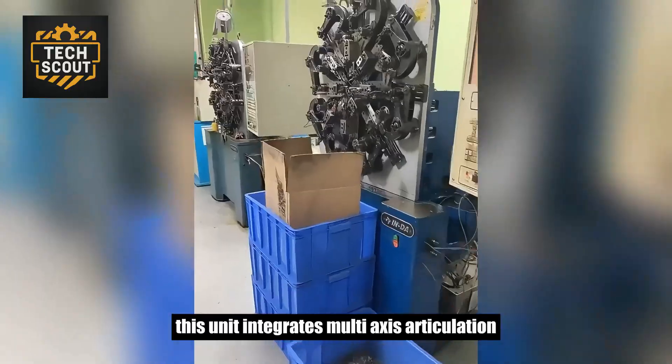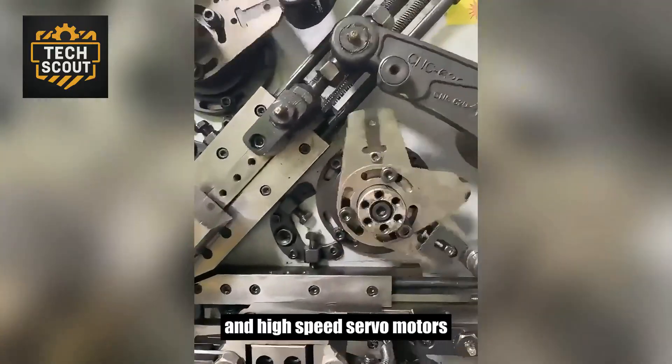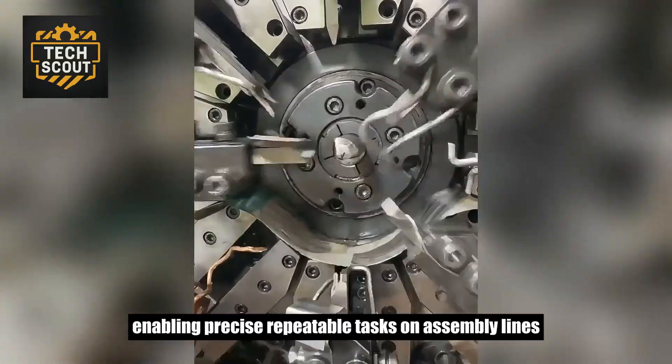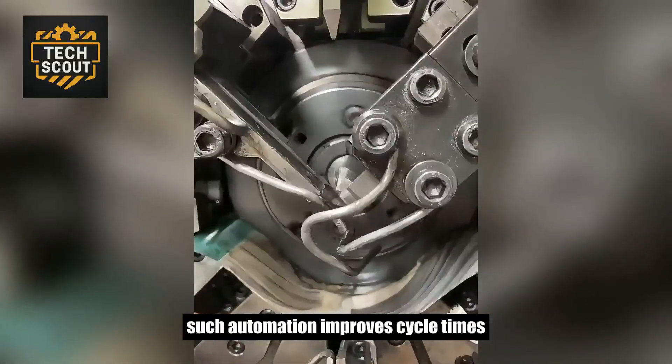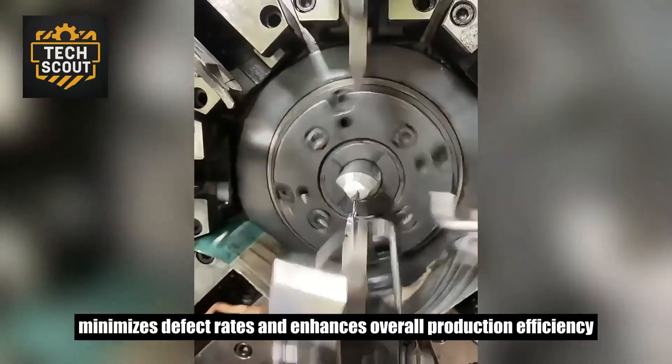This unit integrates multi-axis articulation and high-speed servo motors, enabling precise repeatable tasks on assembly lines. Such automation improves cycle times, minimizes defect rates, and enhances overall production efficiency.